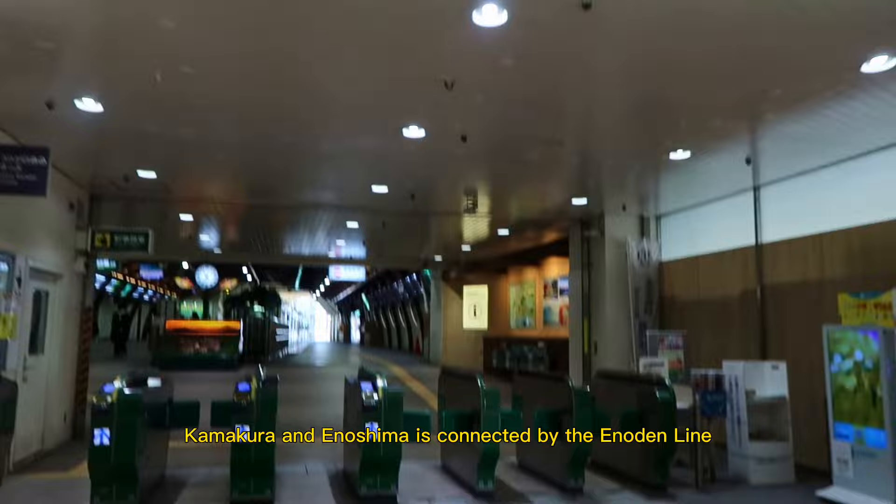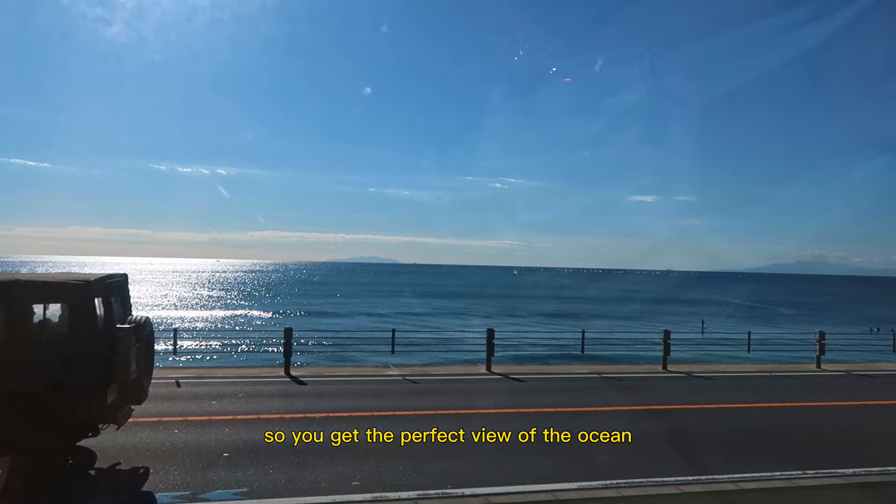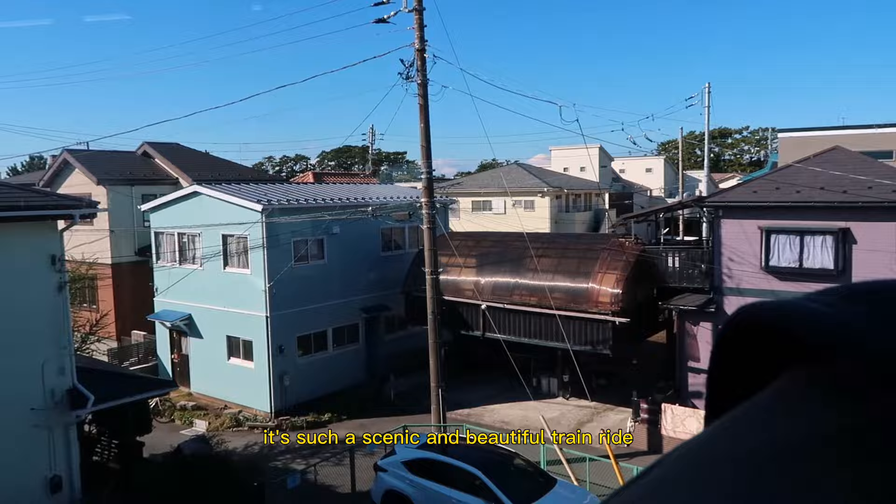It's a cute little electric railway that runs along the coast of Sagami Bay, so you get the perfect view of the ocean and full access to all the historic landmarks and scenery in the area. It's such a scenic and beautiful train ride, which is one of the reasons why I love coming here.